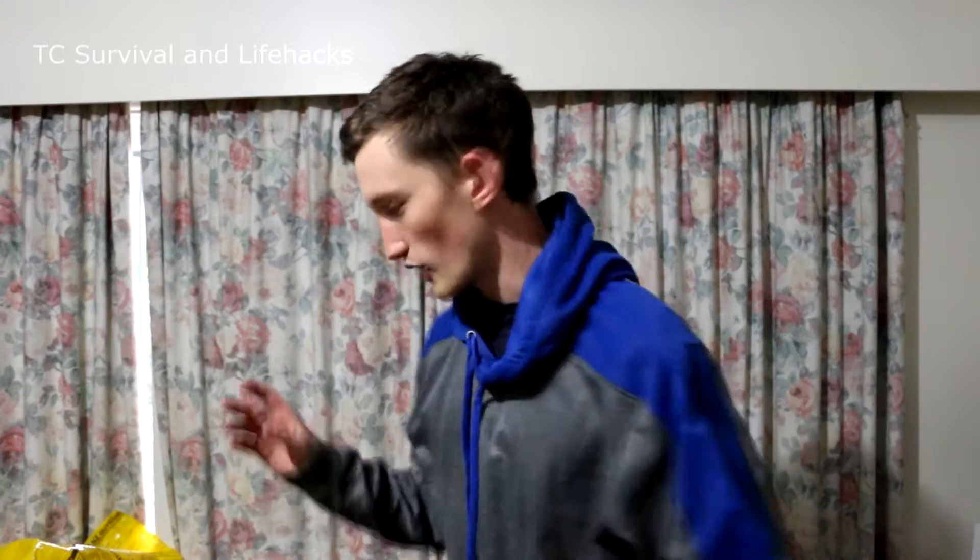Hey guys, TC Survival here. A while ago on another YouTube channel, I posted a link to Reddit on how to pack these. These are your dry bags — they go inside of your tramping pack. I got a lot of people saying, why do I need a dry bag? Dry bags are essential. I'll show you why.